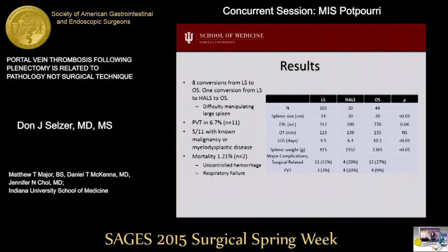60 patients had a postoperative CT scan for symptoms concerning an intra-abdominal process, and 11 of these patients were diagnosed with a portal venous thrombosis. Patients in the hand-assist and open groups had a clinically higher incidence of portal vein thrombosis, and these patients also had a higher number of malignant diagnoses and larger spleens. Of the patients with portal venous clots, five had a known diagnosis of malignancy.